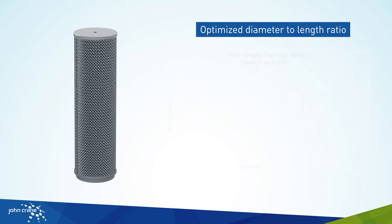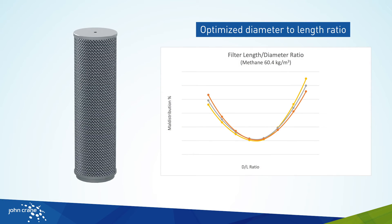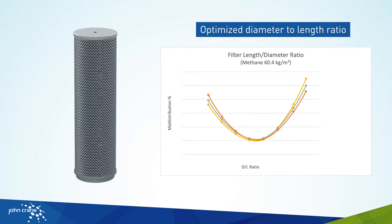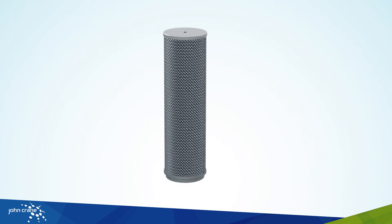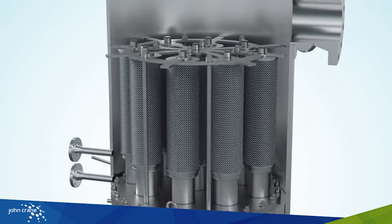The new filter elements have also been optimized for diameter to length ratio. Element size has a direct effect on flow velocity and distribution, such that either too long or too short filter elements degrade the coalescing performance. Using the ideal diameter to length ratio for each filter size further reduces droplet re-entrainment and improves coalescing performance.